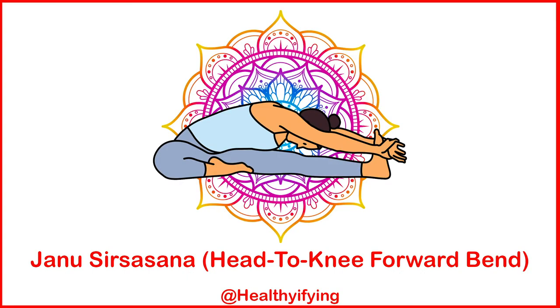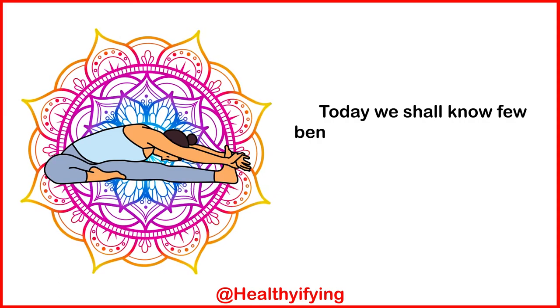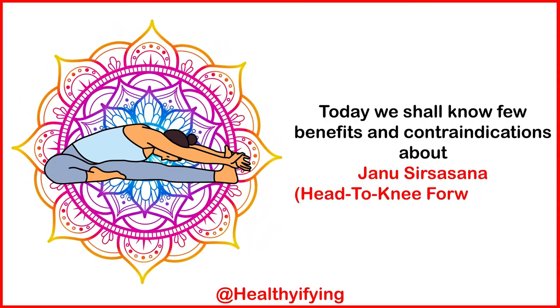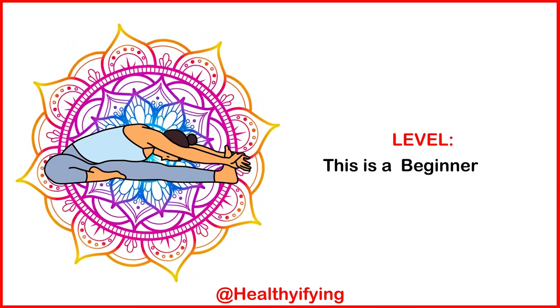Jaanu Sirsasana — Head to Knee Forward Bend. Today we shall know a few benefits and contraindications about Jaanu Sirsasana, the Head to Knee Forward Bend. This is a beginner level pose.